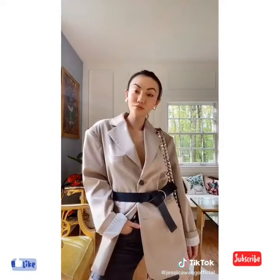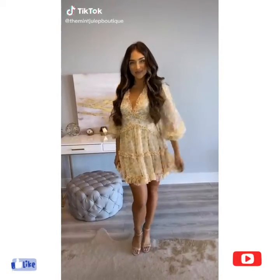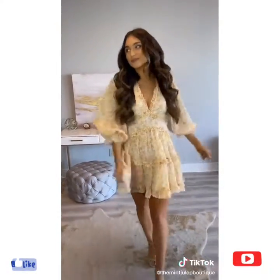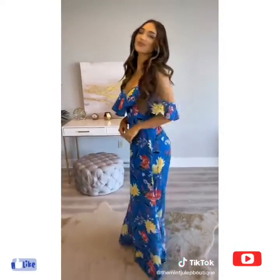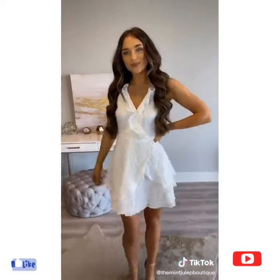What Disney princesses would wear in 2020. This is what Belle from Beauty and the Beast would wear. This is what Ariel from The Little Mermaid would wear. This is what Pocahontas would wear. And this is what Snow White would wear.